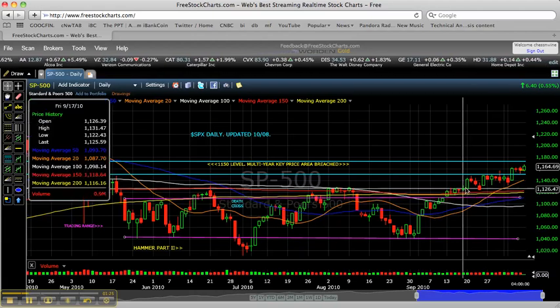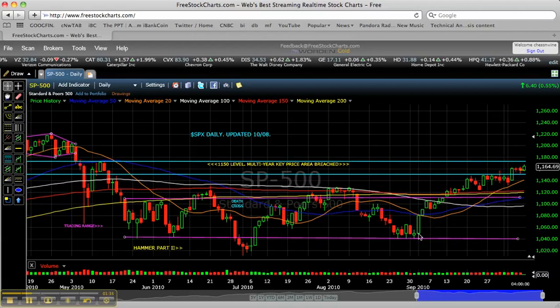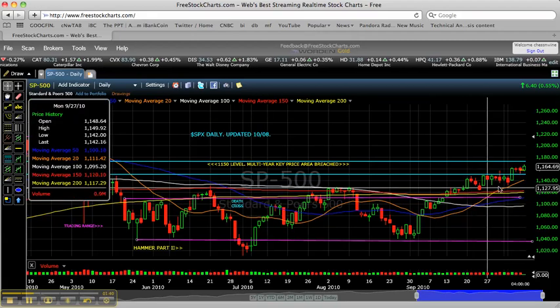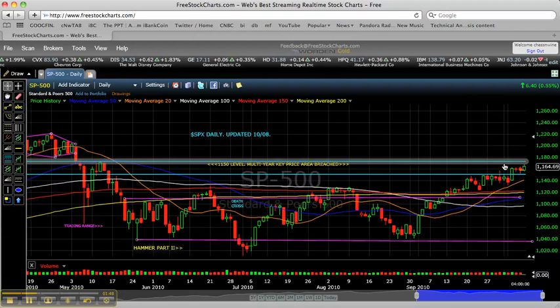The market is transitioning away from an oscillating trading range into more of a trending market, and that trend is up here. We had the sharp rally higher, followed by a consolidation pattern, and another continuation higher. So this is a bullish continuation pattern, followed by the next leg higher here.